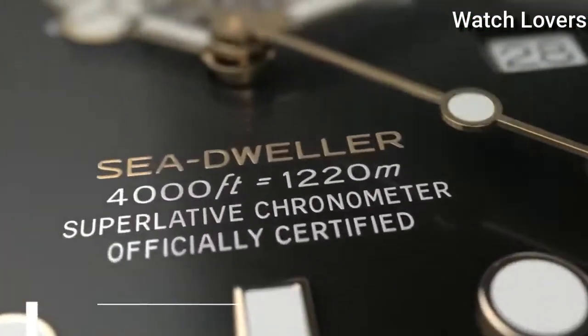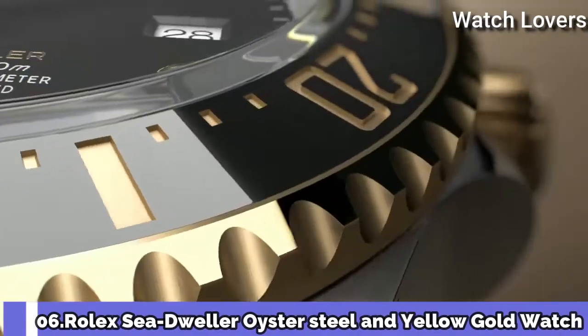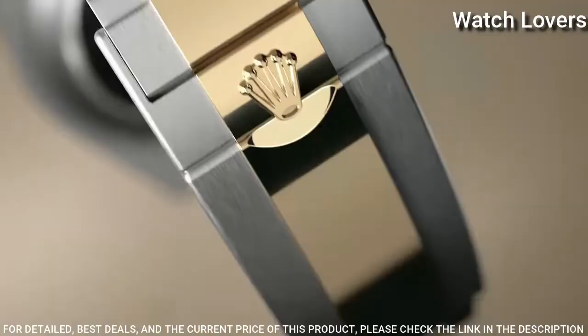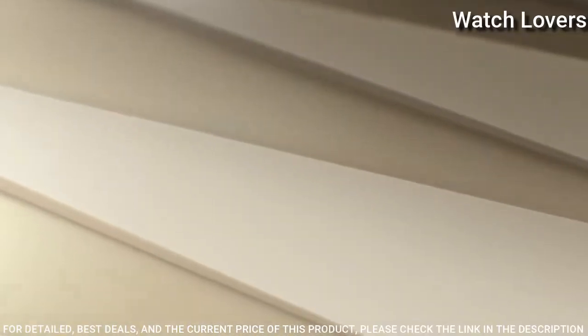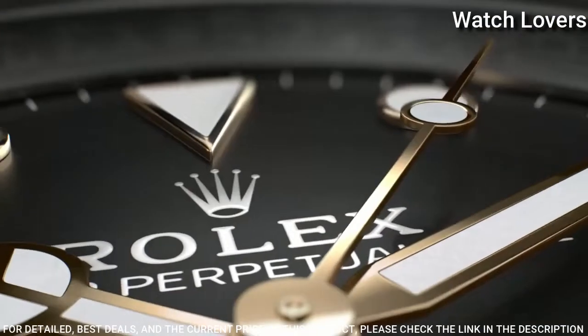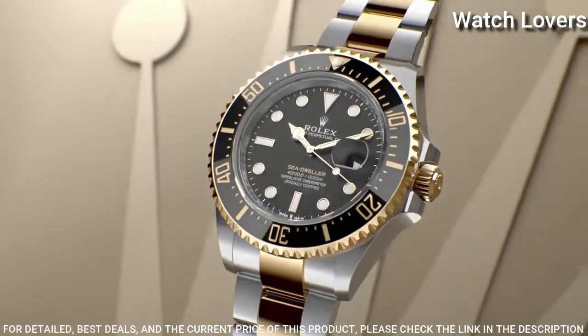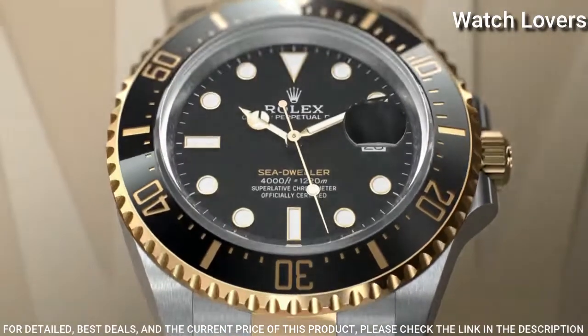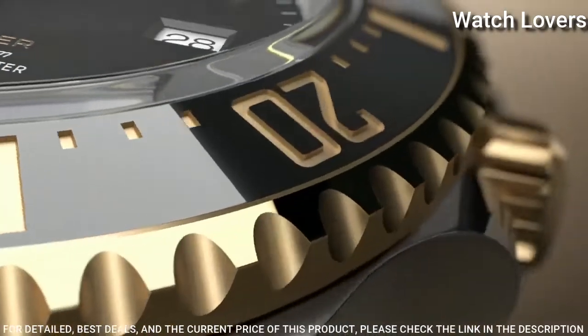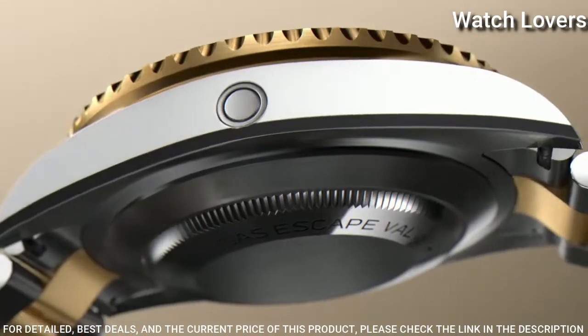Number 6. Rolex Sea-Dweller Oyster Steel and Yellow Gold Watch. Stainless steel case with an Oyster Steel bracelet with 18-karat yellow-gold center links. Unidirectional rotating yellow-gold bezel with black Cerachrome fill. Black dial with luminous yellow-gold tone hands and dot hour markers.